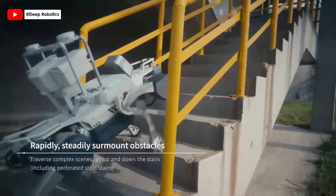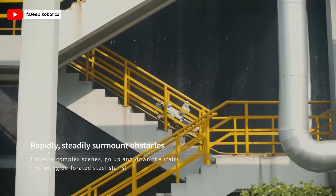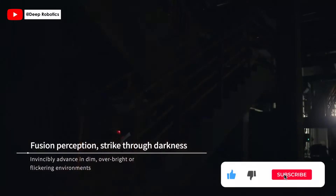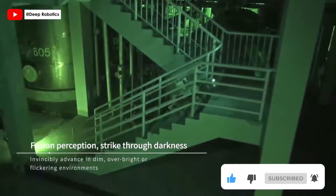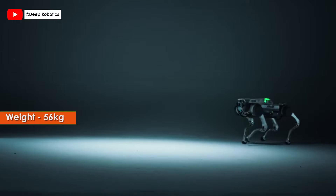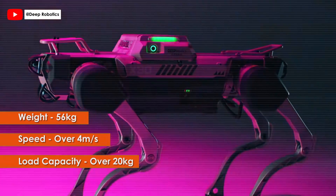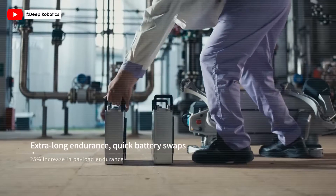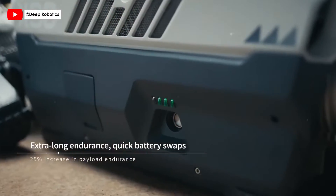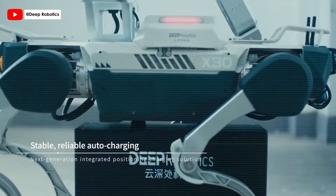Watch as the X-30 effortlessly surmounts diverse terrains, climbs industrial stairs, and overcomes complex obstacles with its advanced locomotion. Equipped with fusion perception technology, the X-30 navigates with precision in dim, over-bright, or flickering conditions, ensuring operational continuity. Weighing 56 kilograms and capable of speeds over 4 miles per second, it is designed for endurance and strength, with a significant load capacity of over 20 kilograms. Boasting a 25% increase in battery endurance, the X-30 features a swappable battery pack, ensuring continuous operation and immediate task implementation. It also stands out with auto-charging solutions, overcoming adverse conditions like dust and dampness.